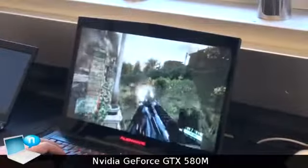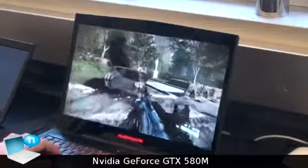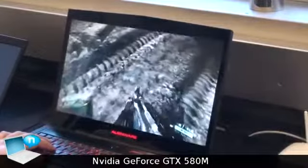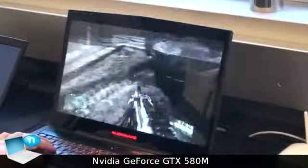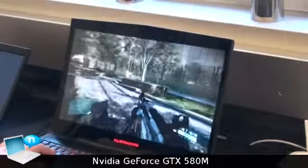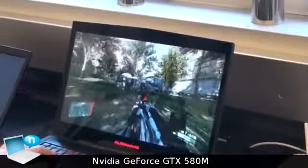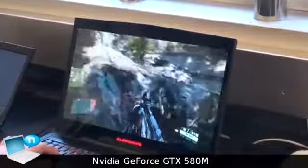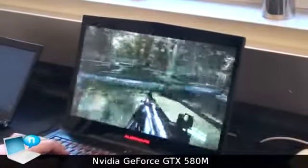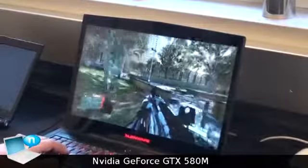It definitely looks cool on the notebook — it's amazing how fast it runs. You can see these footprints from the characters, and everything is tessellated here. I like this level to show because we have many tessellation elements — for example you can check these rocks. You can see it on the rocks and on the ground. It's the highest possible setting you can get out of this game.